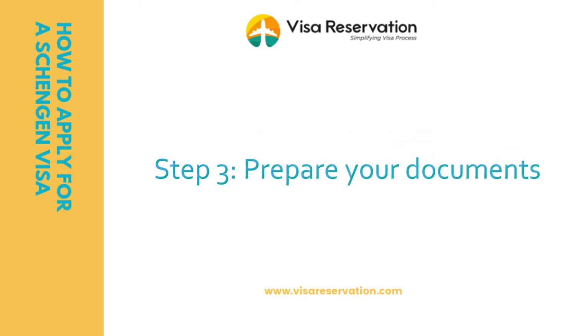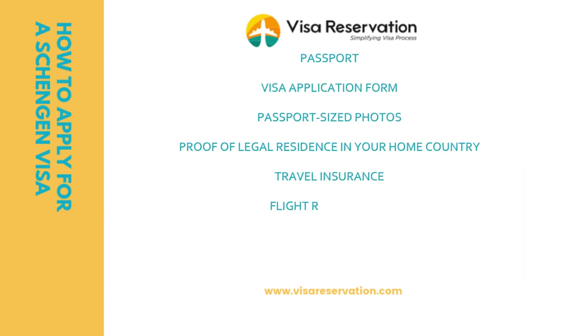Step three: prepare your documents. There are several documents you need to prepare in order to apply for a Schengen visa. You should check the specific visa office's website regarding requirements before you start. Documents include your passport, application form, passport-size photos, flight reservation, and proof of sufficient funds. Each type of visa has different document requirements, so it's best to check the website of the embassy or consulate you're dealing with.